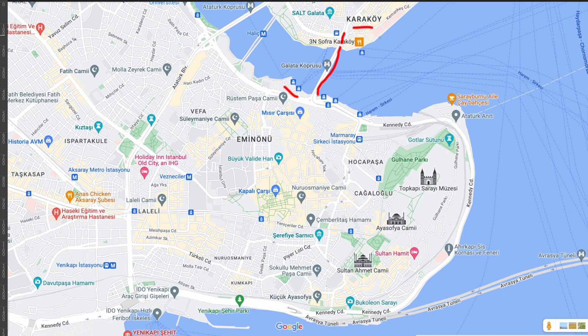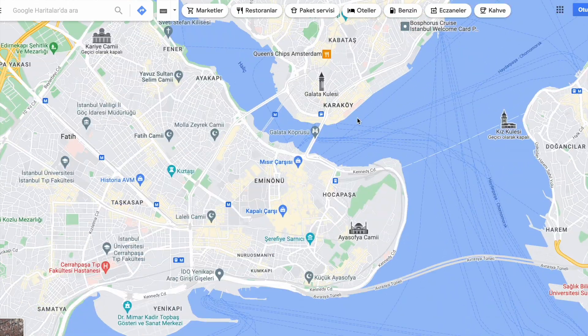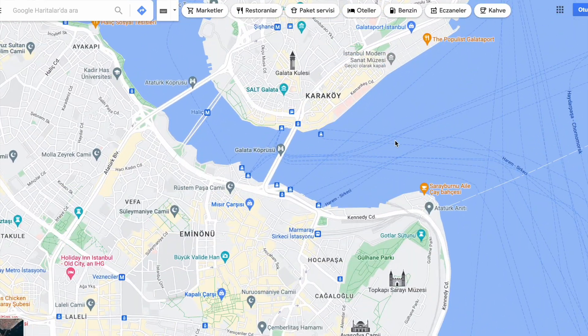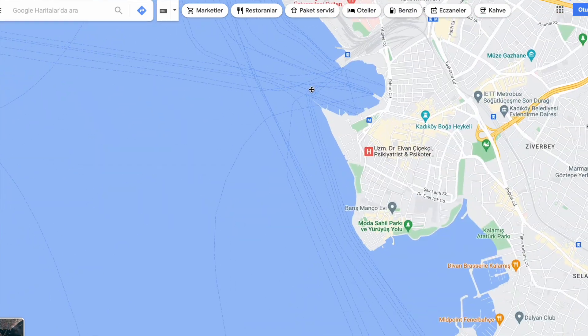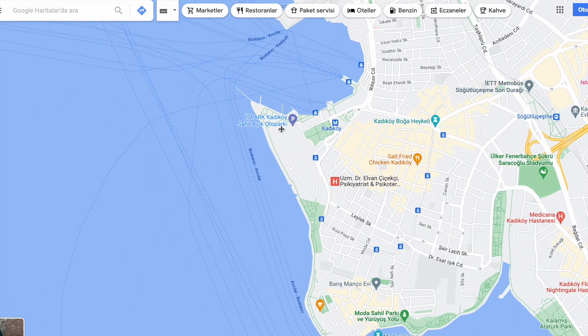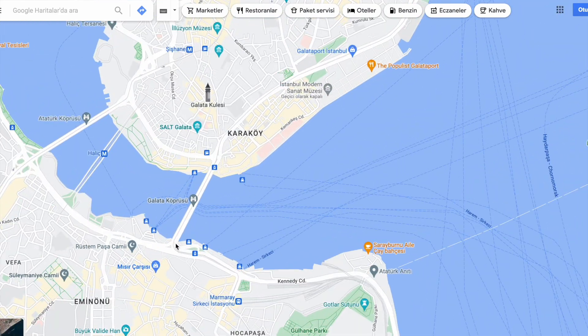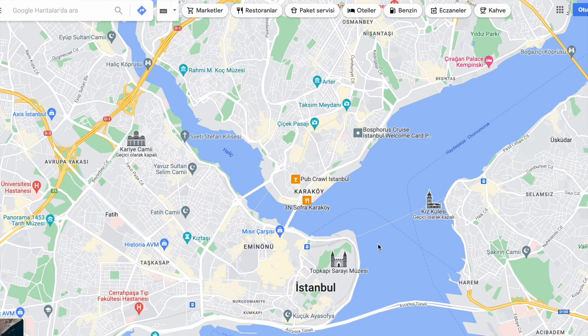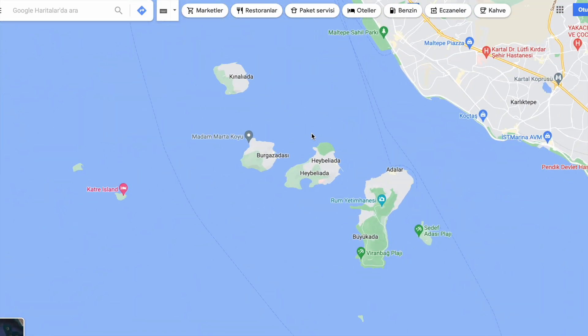This is Eminönü. If you want to go to the Asian side, you can take a boat from Karaköy or from Eminönü. These are the blue boat lines — Karaköy here, Eminönü here — and you take it to Kadıköy. You can also possibly take a boat from Eminönü and Karaköy to the islands as well.